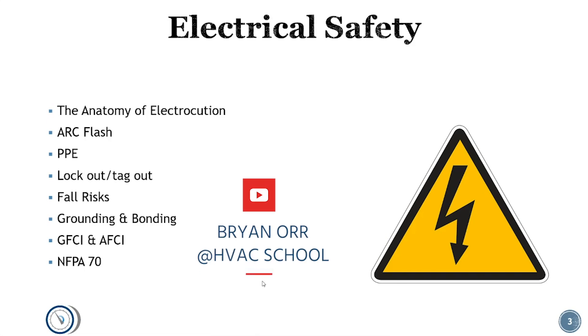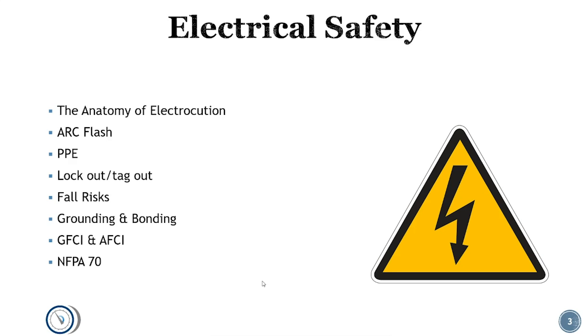I wanted to do a quick video on electrical safety. Safety is extremely important. We're speaking to people who are already in the trade or in trade school — you need to get your safety training elsewhere for sure. We're not an official OSHA training facility, but I wanted to cover some basics, some undisputed facts about electrical safety. If you're a training manager at a company, you can share this with your staff. I'm also going to do another video showing how to use a meter safely, but this is just general conversation.